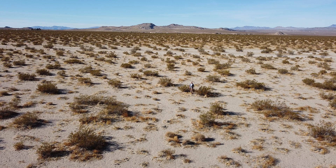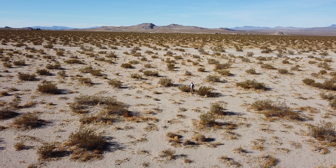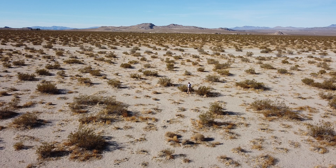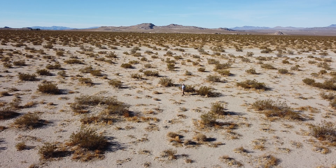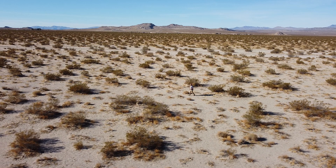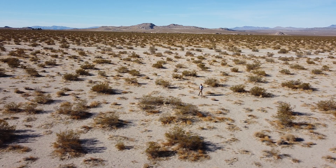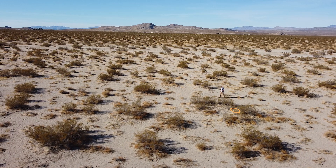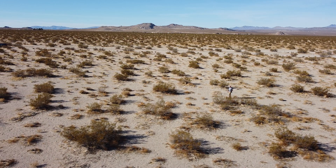Today I'm in the Johnson Valley of California and I'm standing in a bush. This is a creosote bush in the form of a ring. Now if you've been to the American Southwest, specifically the Mojave Desert, you're pretty familiar with the creosote bush. It's pretty much everywhere. Most times it grows just as a single entity, a single bush, but sometimes it grows as a ring.